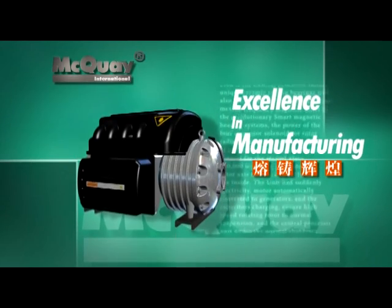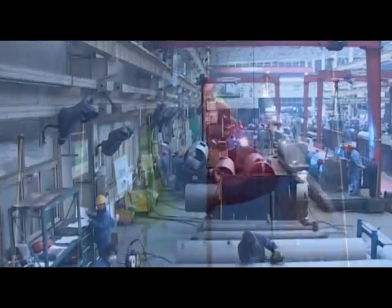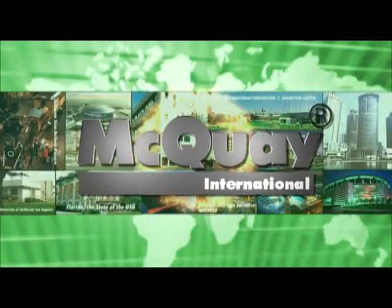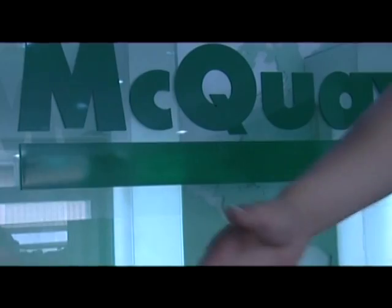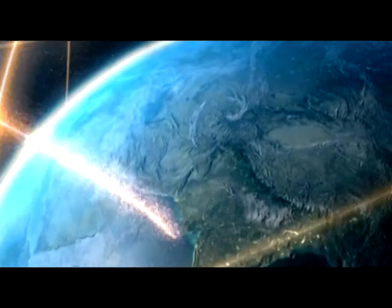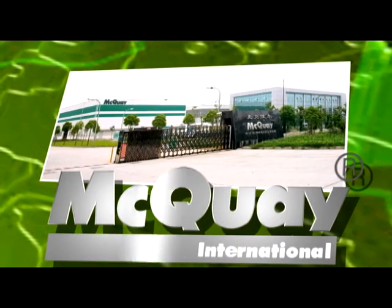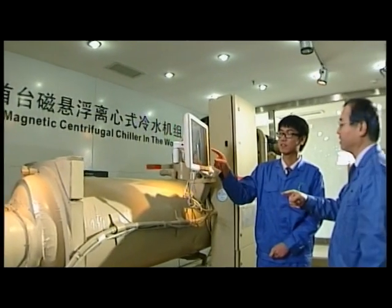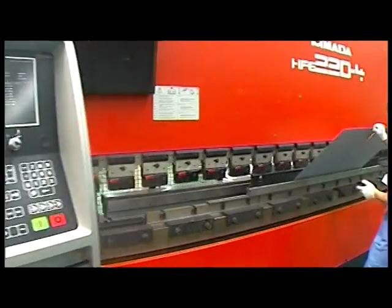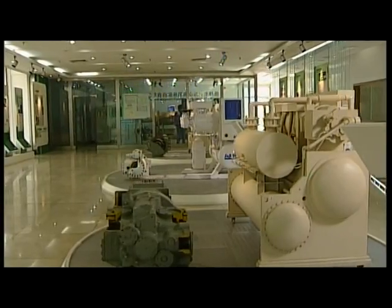Excellence in Manufacturing. McQuay has successfully installed more than 1,000 magnetic bearing chillers worldwide since 2003. Many of these chillers are installed at prestigious buildings, providing comfort air conditioning to owners. McQuay's China Wuhan factory, being the chiller manufacturing base for Asia-Pacific, installed the first McQuay Magnetic Bearing Chiller in the world. With a long history, excellent quality, and customer satisfaction, McQuay proudly installs state-of-the-art chiller technology for many customers.